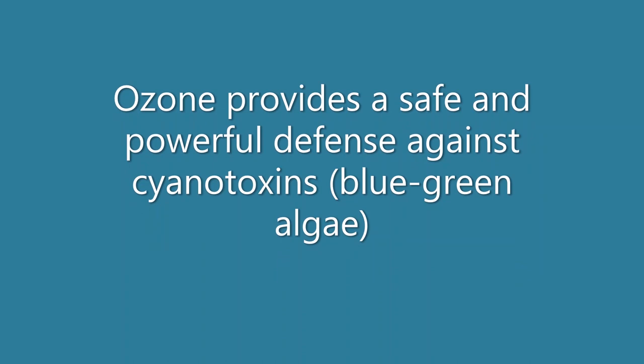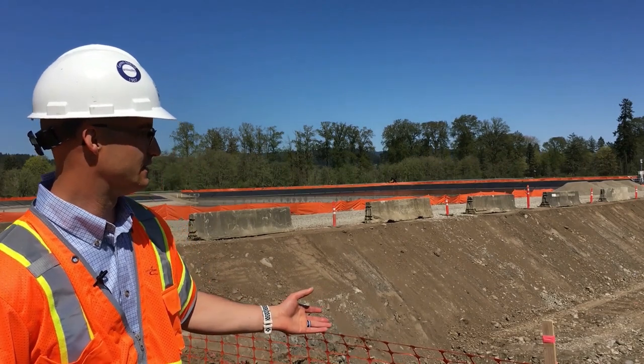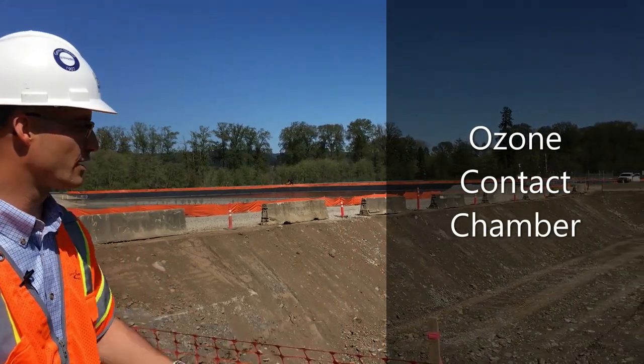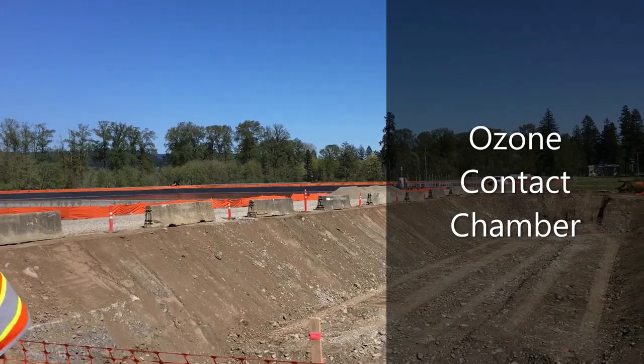Ozone is going to be a new process that we're adding to help in fighting algal toxin. Behind me here is the excavation for our ozone contact chamber that started this past Monday. This is where the ozone will have contact with the water, and that ozone will remove any additional contaminants that we see in the water.